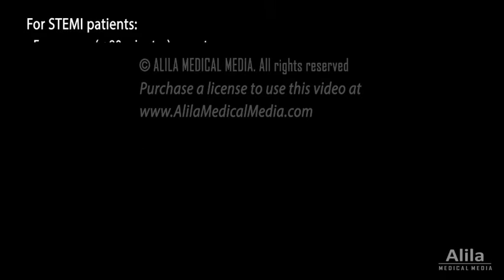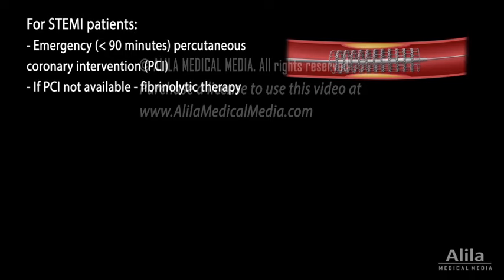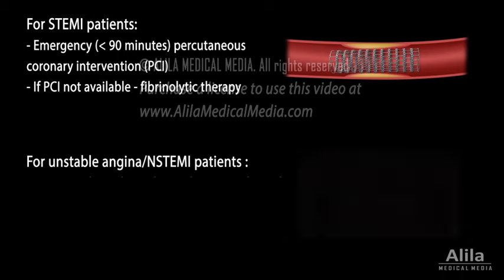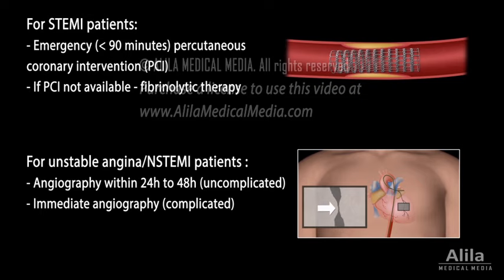For STEMI patients, emergency percutaneous coronary intervention (PCI) is the preferred procedure to restore blood flow. If PCI is not available, fibrinolytic therapy is usually initiated at the earliest possible time. For patients with unstable angina or non-STEMI, angiography to identify sites of blockage may be done within 24 to 48 hours if the patient is clinically stable and the case is uncomplicated. For complicated cases, angiography must be done immediately. Fibrinolytic therapies are not indicated for non-STEMI patients.